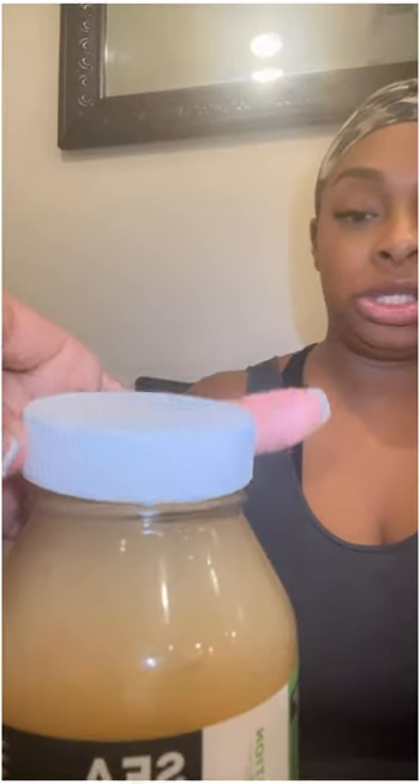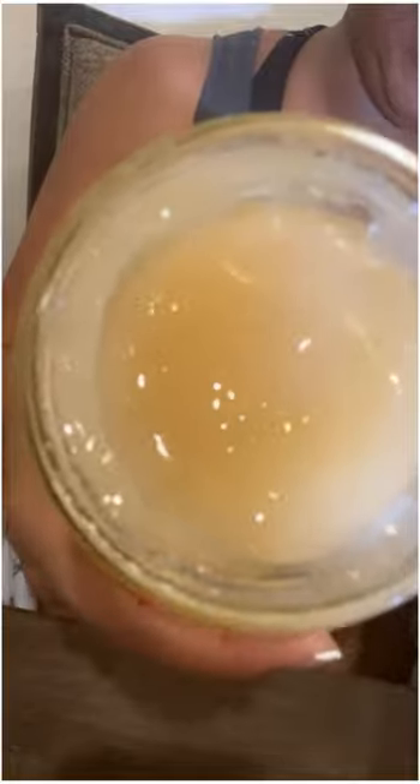Let's open this up so y'all can see the consistency. This is it right here — I don't share this with anyone so I can touch it. Inside it looks like a gelatin. It smells like the ocean, like the sea — which makes sense, it's sea moss! I'm gonna scoop some out with my finger; my hands are clean and since I don't share it, don't judge me.